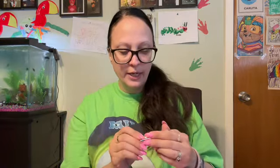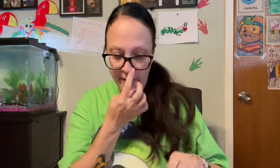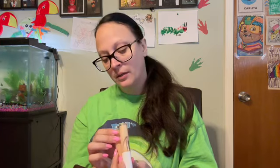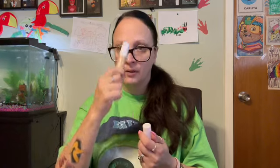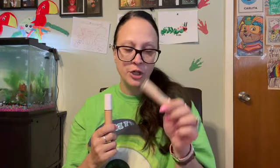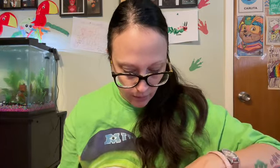For concealer, my Neutrogena one wasn't looking good at the end of the day, so I stopped using that after a couple of days. My ELF Hydrating Camo Concealers were also not looking good under my eyes at the end of the day — I have two shades: Bare Warm and Light Sand. Light Sand works better around the nose and is a little lighter so it would go under my eyes. But even when I was using that powder, these didn't look good at the end of the day, so I stopped using those. The concealers that worked the best — which shocked me — where are they?